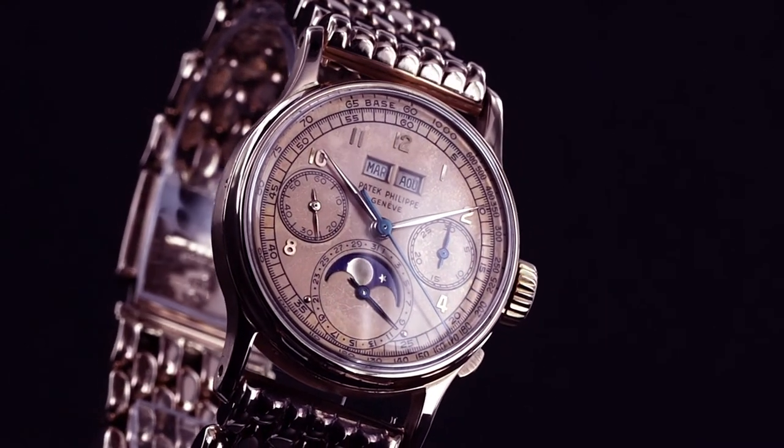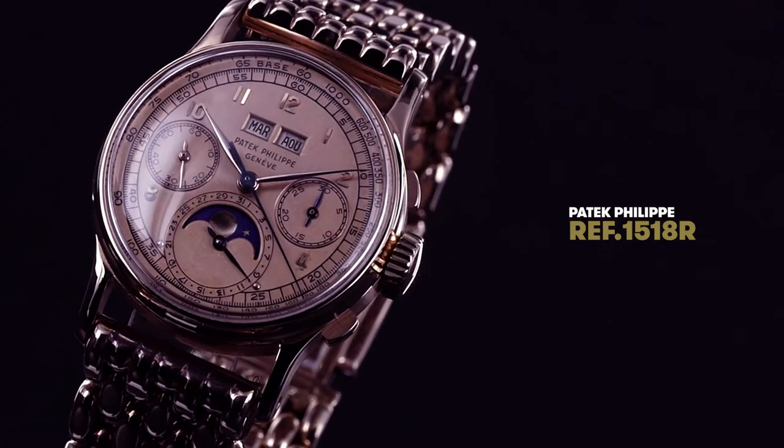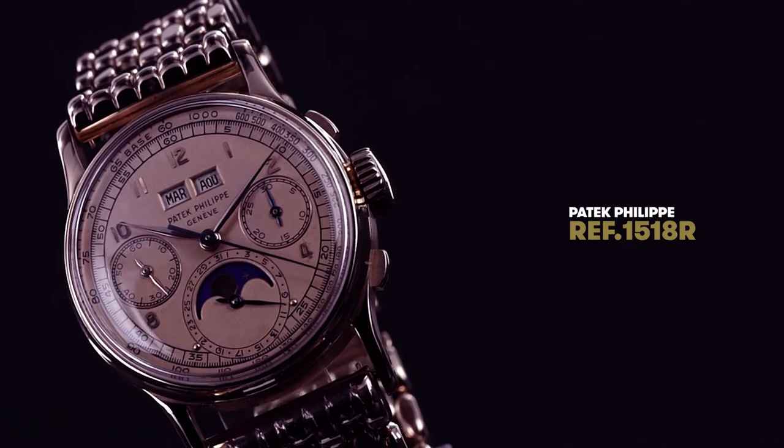In the history of Patek Philippe, the chronograph with perpetual calendar is very, very important. It first came to market in 1941 — the first so-called double complication combining chronograph and perpetual calendar ever manufactured by a watch manufacturer. What is very impressive is that for more than 40 years, the only brand manufacturing the chronograph with perpetual calendar was Patek Philippe. The reference 1518 was the first to be produced.